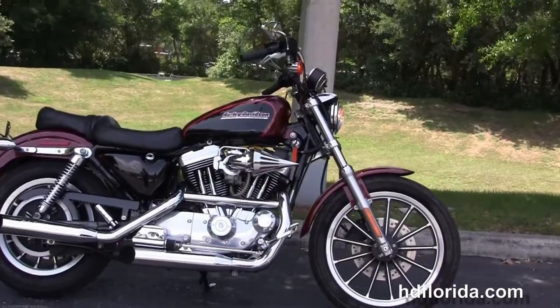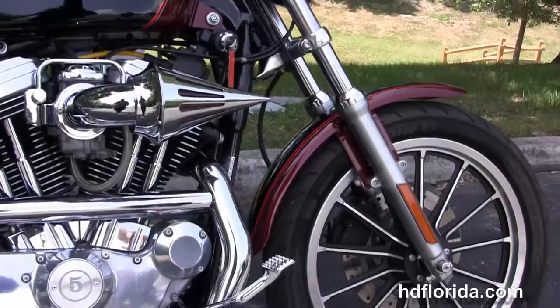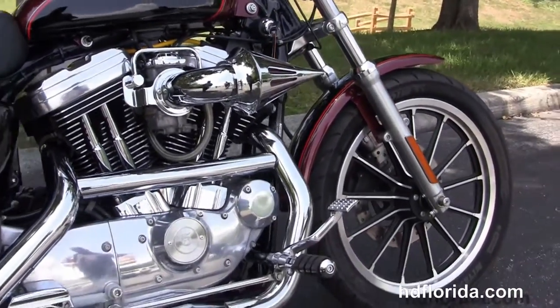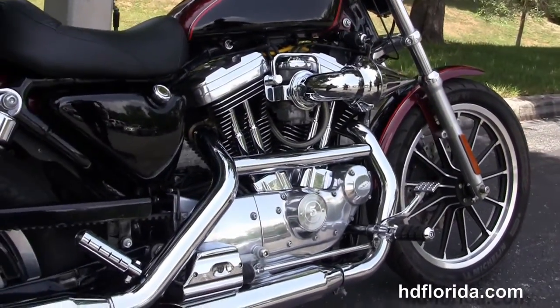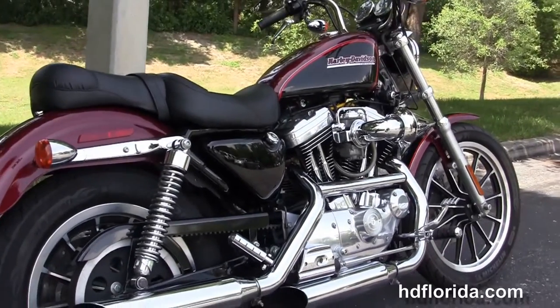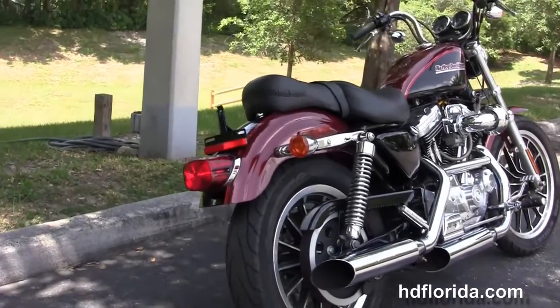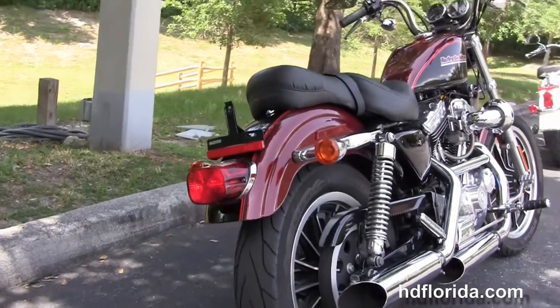This Sportster starts out front with the contrasting 13-spoke cast lumen wheels and single disc brakes. We move back to the forward controls with upgraded pegs, and it's got the 1200cc Evolution V-twin engine with 5-speed transmission. It also features the upgraded high flow velocity intake with the upgraded chrome carburetor trim.